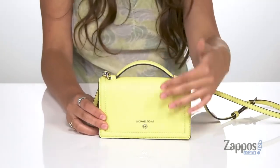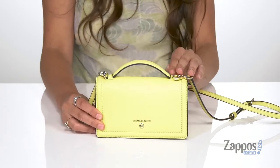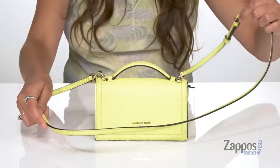It's crafted with a leather exterior. This yellow color is very pretty and it features a top carrying handle as well as a detachable and adjustable crossbody strap.